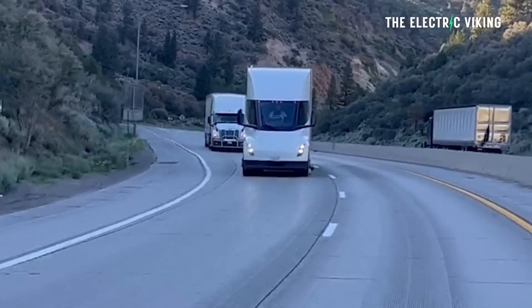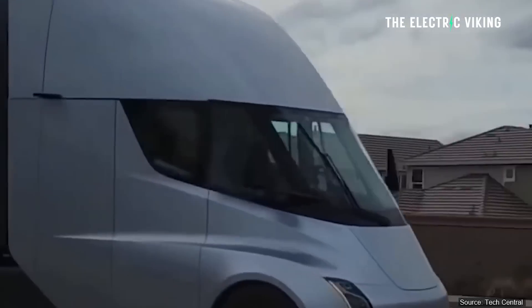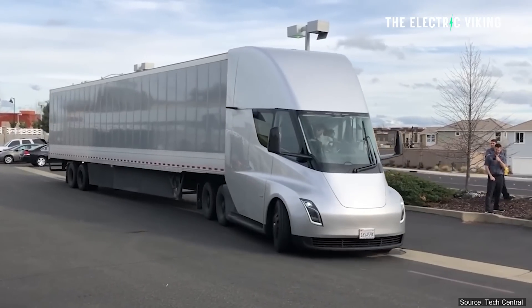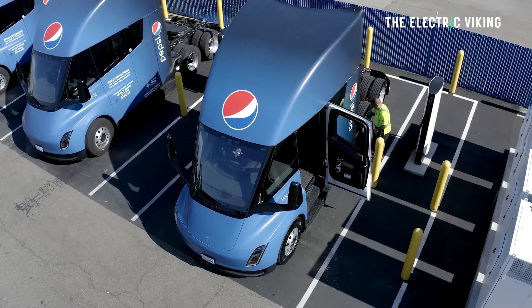The fact that the Semi uses all three electric motors to regen brake gives it an enormous ability to recapture that energy. I don't know if this is entirely true because it sounds too good to be true — 80% of the energy used to get up the hill goes back into the battery by going down the same hill. But if that is, in fact, true, that is remarkable.